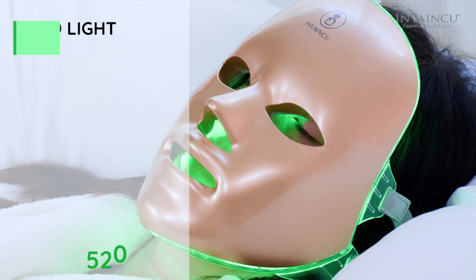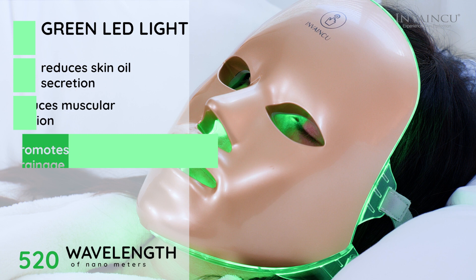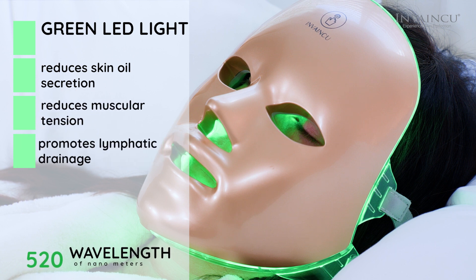Green, at a wavelength of 520 nm, helps to reduce skin oil secretion, reduce muscular tension, and promote lymphatic drainage.